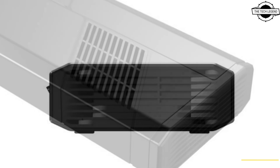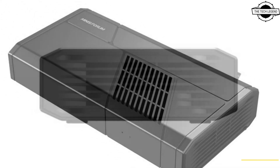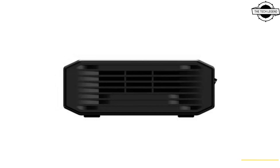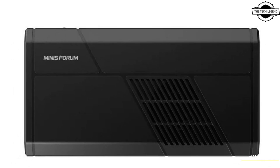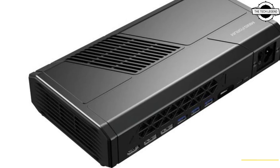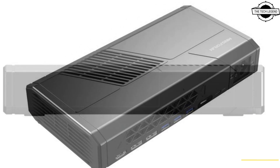The Minisforum's latest product is powered by the Radeon RX 7800M, the last mobile RDNA 3 GPU launched this year. It features Navi 33 with 2048 stream processors and 8GB of 128-bit memory, which isn't particularly impressive at this price range.